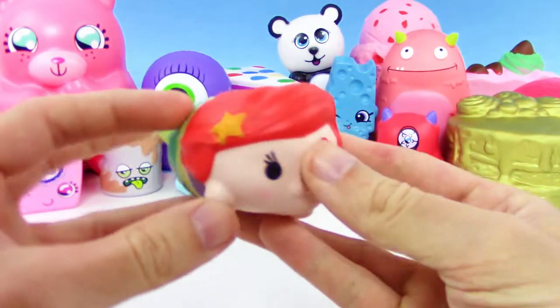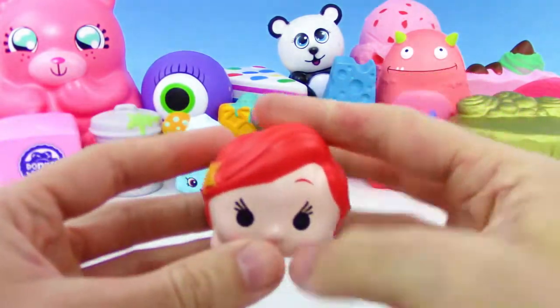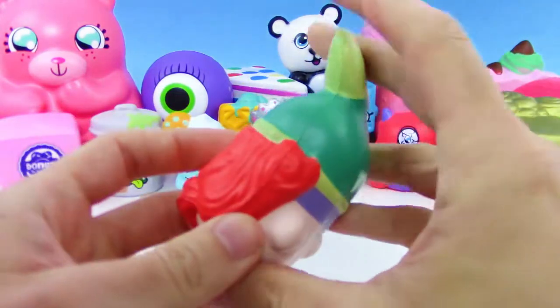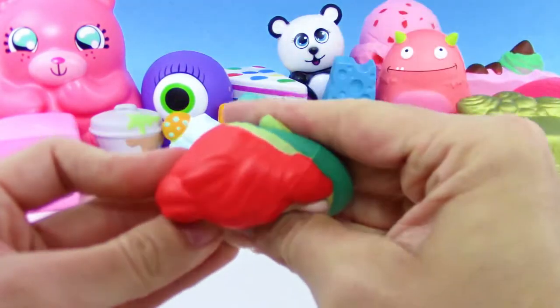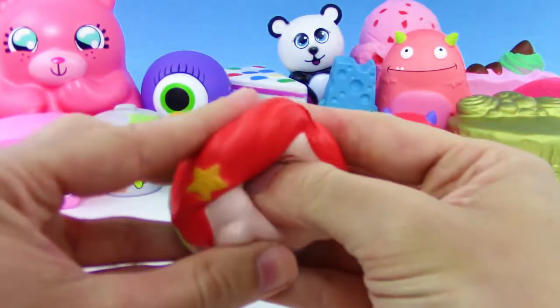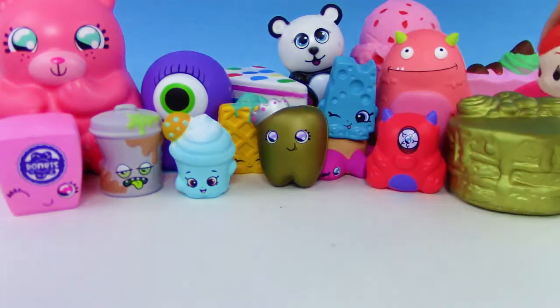We have Ariel from the Disney Tsum Tsum Squish Delish series — really cool, they made a Tsum Tsum into a Squish Delish. Really awesome idea. I hope they come out with more of these because there are so many Disney characters they could make.